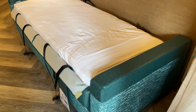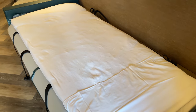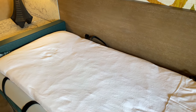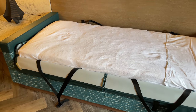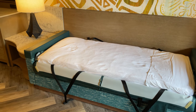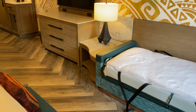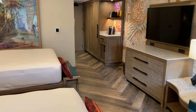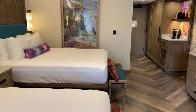Alissa has pulled down the daybed — you can see the twin-size bed here. The bedding for that is stored inside the closet. With it pulled down it doesn't take up any additional space because it's about the same footprint as the couch. You can comfortably fit five adults in this room. That concludes our tour of this newly refurbished Moana-themed room here at Disney's Polynesian Village Resort.